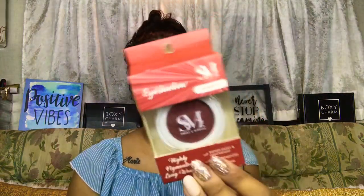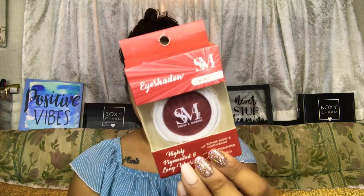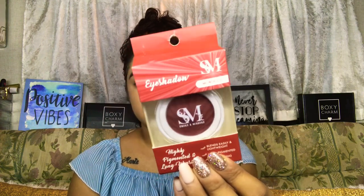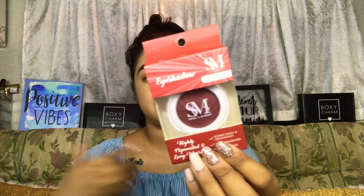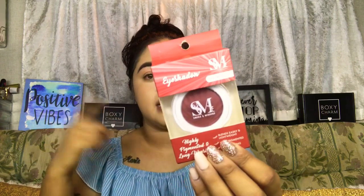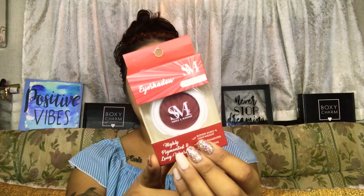The first product I'm going to try on my eyes is a single eyeshadow in the shade Morocco by the brand Smoke and Mirrors. I think I've heard of this brand before — let me know in the comments if you have. The packaging claims it has a very strong color payoff and glides on perfectly for a gorgeous look.